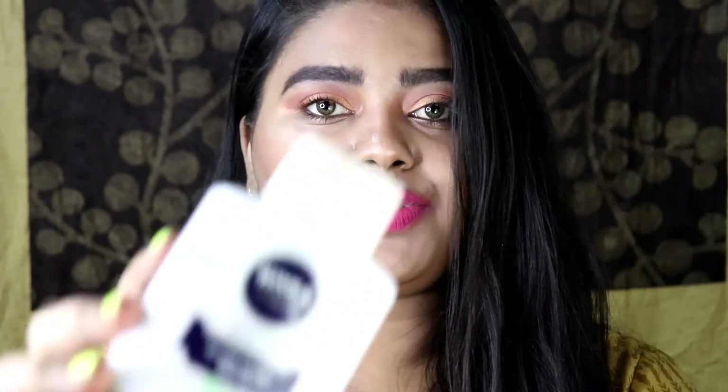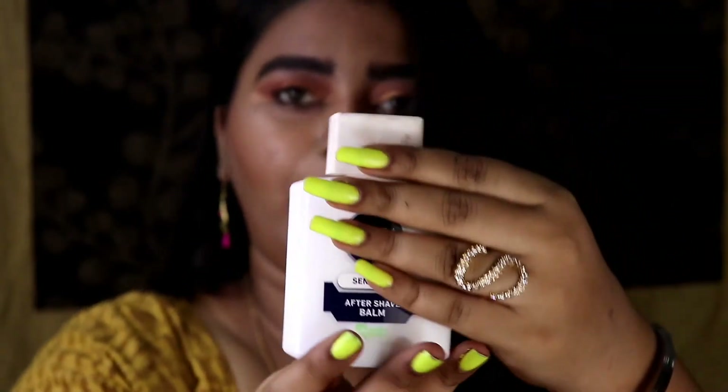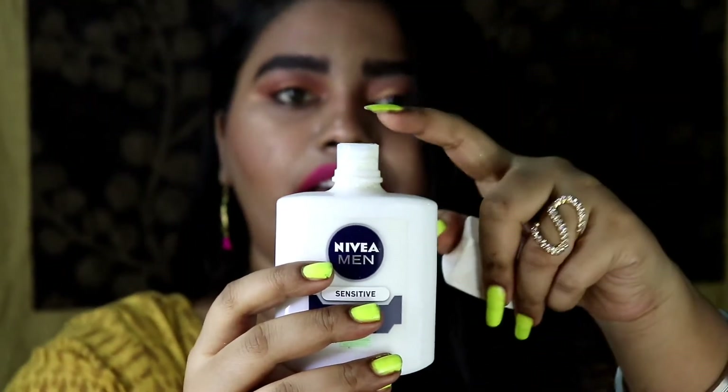The sixth product I use as my primer is the Nivea Men Sensitive After Shave Balm. It comes in a glass bottle — it's a very heavy glass bottle, but I like the packaging. This retails for around 235 rupees for 100 ml of product. I know it is a men's product, but you can definitely use this as your primer because it has a high amount of glycerin in it that makes your makeup last long, and it also has 0% alcohol, which is great for your skin. This is a product that men use after shaving, but if you follow Kathleen Lights, she discovered it as a primer — and I was very eager to try it.